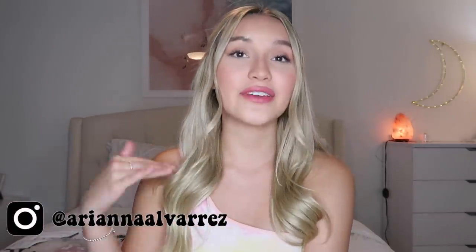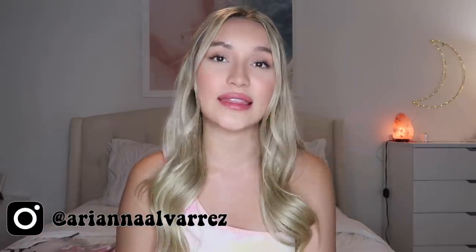Hi guys, welcome back to my channel. If you're new, I'm Ari. Today I have a huge Shein haul. You guys seem to really like my last one, so here I am back at it again.